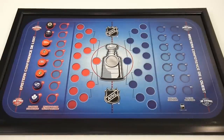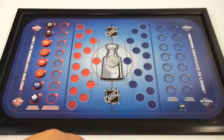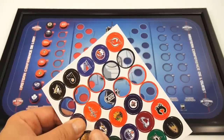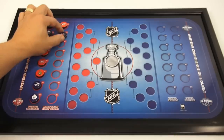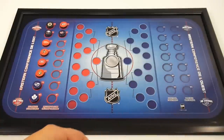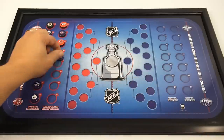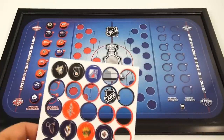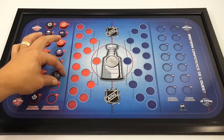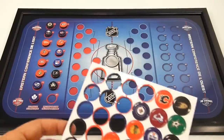Now let's do the Metropolitan Division. Carolina Hurricanes. Wow, these are tough. Then the Columbus Blue Jackets — I can't imagine how many teams I haven't actually ever heard of. The New Jersey Devils. And then the New York Islanders — got to have an NY in there. Then the New York Rangers. Philadelphia Flyers. Pittsburgh Penguins. And the Washington Capitals.